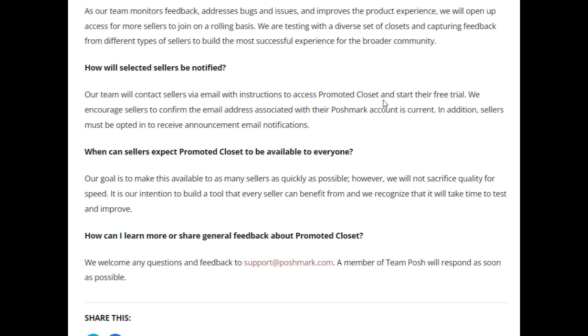Now I'm going to give you my thoughts on this. I immediately had a concern when I saw the word 'promoted,' because promoted means ads, and that usually means you're buying an ad — promoting a listing on Instagram, Facebook, or whatnot. So I'm thinking: they already take a certain percentage of our money on Poshmark, and now they want us to pay them to promote our closets.